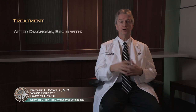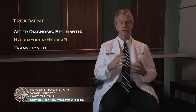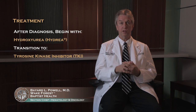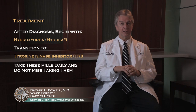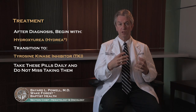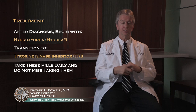When you're first diagnosed, you may start on a drug called hydroxyurea to try to suppress your white blood cell count while the diagnosis is confirmed, but very soon you'll transition to a tyrosine kinase inhibitor, or one of the TKIs. These drugs are very well tolerated — they're pills that you take either once or twice a day. It's very important for you to take your drug and not miss it, because periods of missing your drug carry a higher risk of developing resistance over time.